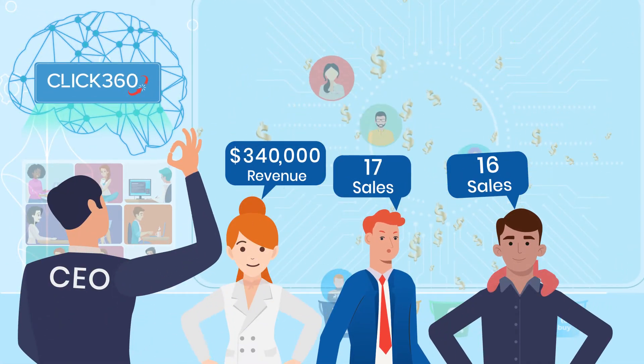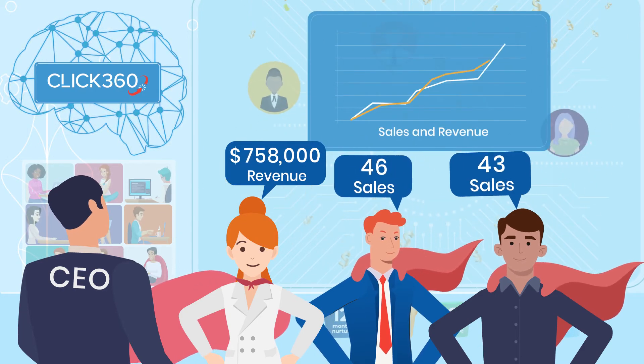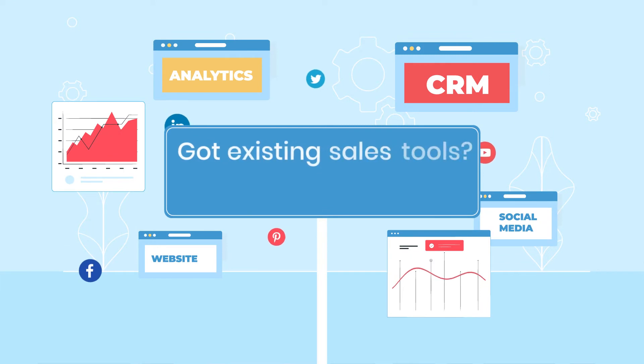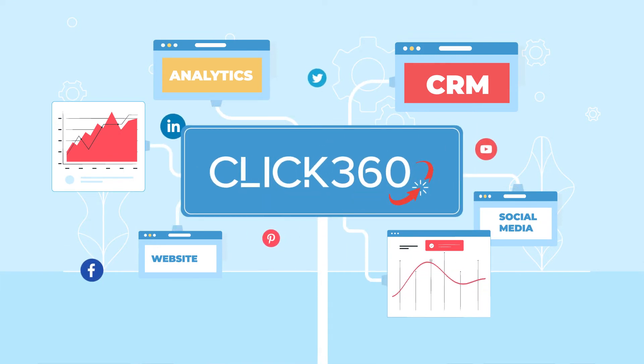Let us make your marketing team's brilliantly insightful engagers and your sales teams incredibly efficient and effective revenue generators. Got existing sales tools? Great! Click360 connects you to just about every CRM and marketing automation platform.